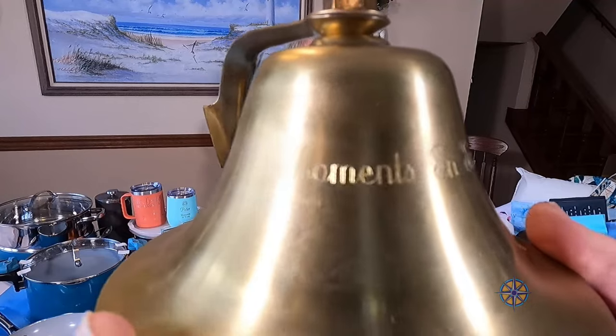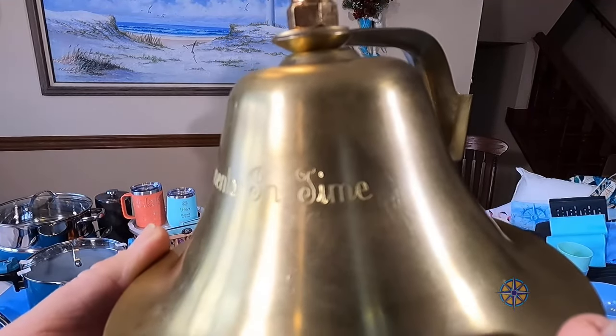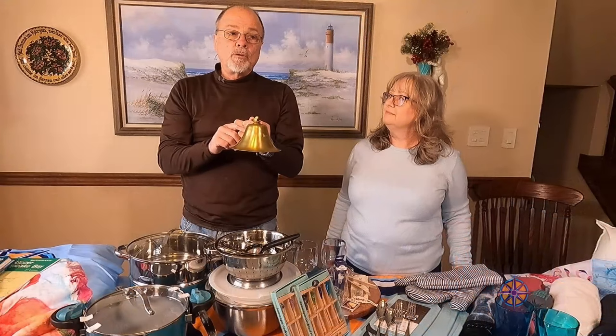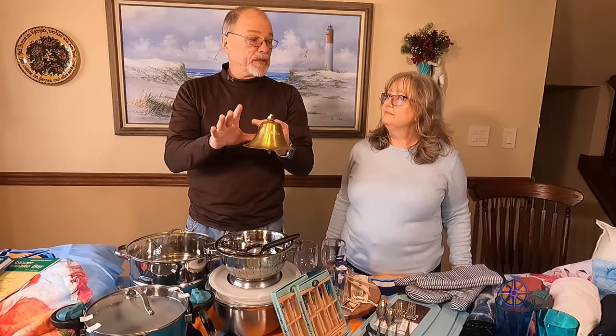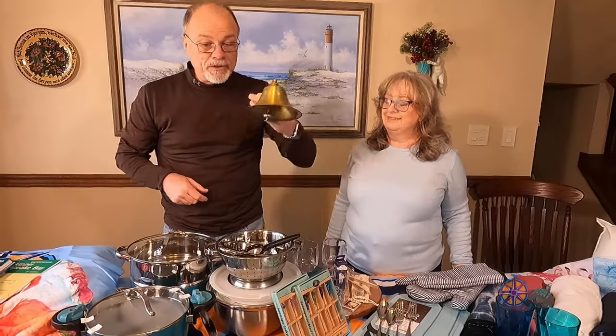They engraved the boat's name, 'Moments in Time,' on it and also engraved the bottom of it, so this is a very special bell. I think we're going to find a bracket and put it on the outboard motor bracket while the boat's at dock, and I'm going to build a nice teak stand to keep it inside the boat somewhere in the saloon area.